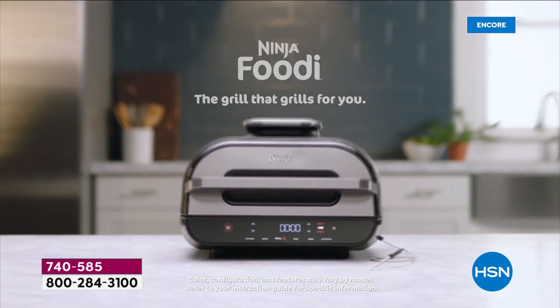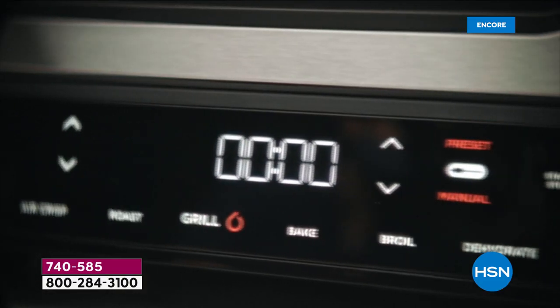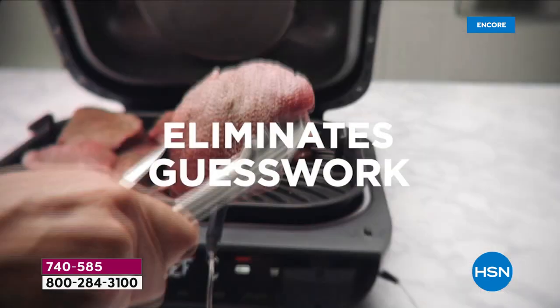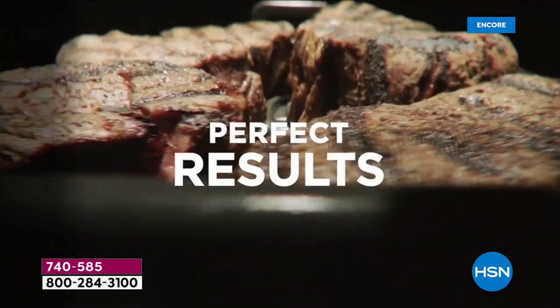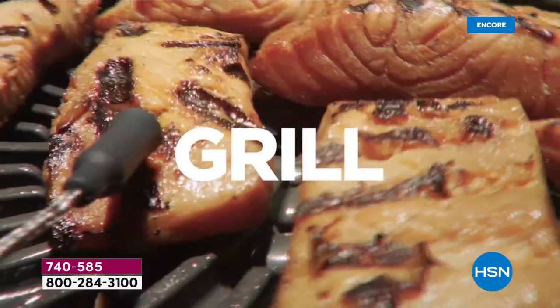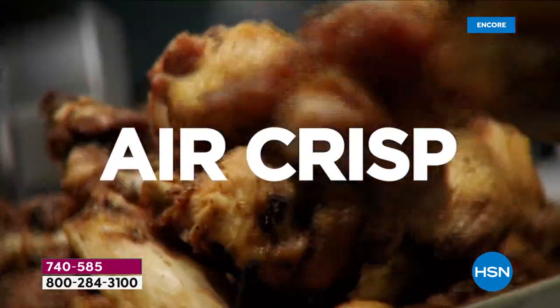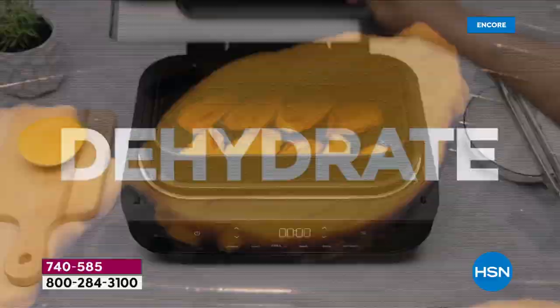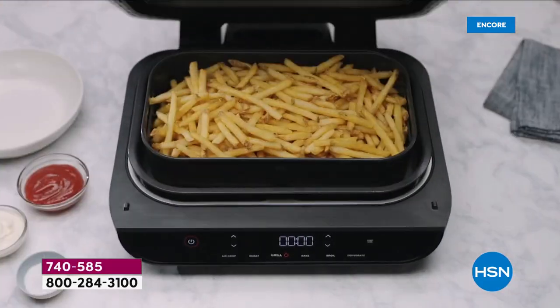When you see what the Ninja Foodie is going to do for you, it's not only going to bring the outdoor grilling flavors indoors, it's going to use a brand-new smart cook system that eliminates the guesswork. You want it medium rare, you want it medium well — have it how you like it. We are going to grill, air crisp, broil, roast, bake. You want to dehydrate for some healthy snacks? You can do that as well.